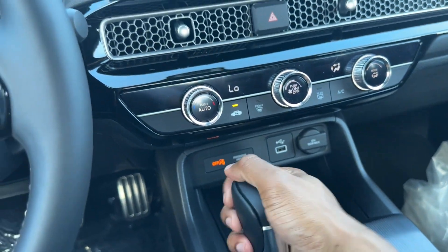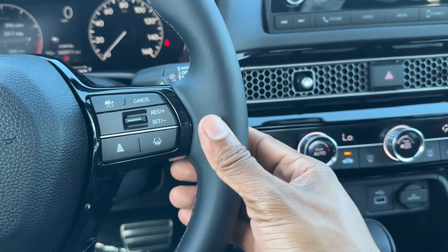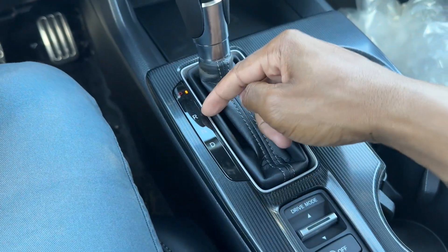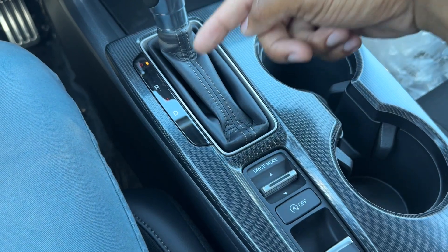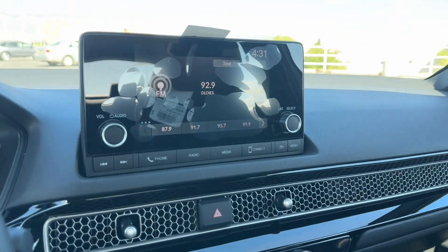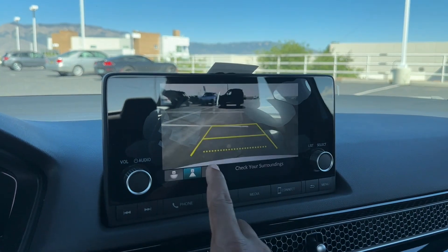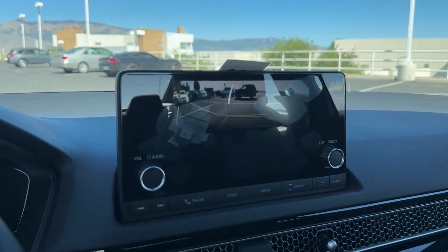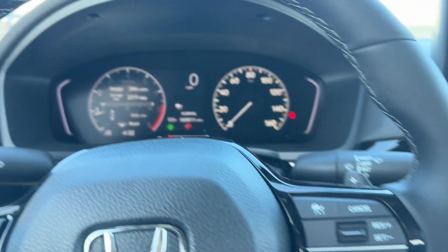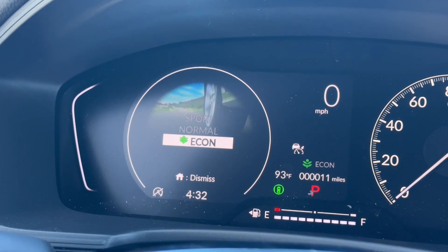There's a leather shift knob — the LX gets a poly material on both the steering wheel and shift knob. The transmission is a CVT with park, reverse, neutral, and drive. You don't have a dedicated sport mode for the transmission, but there is a drive mode button. The backup camera is multi-angle: wide angle, normal, and top-down view.